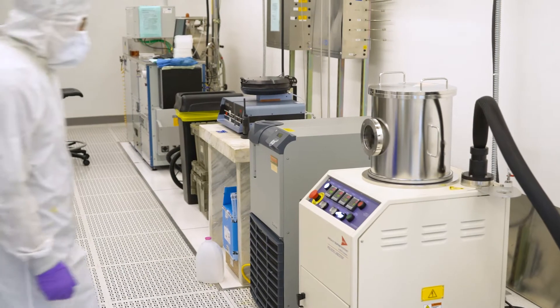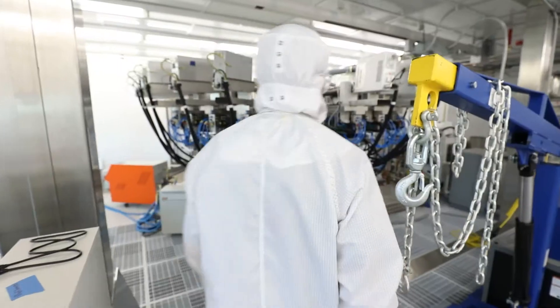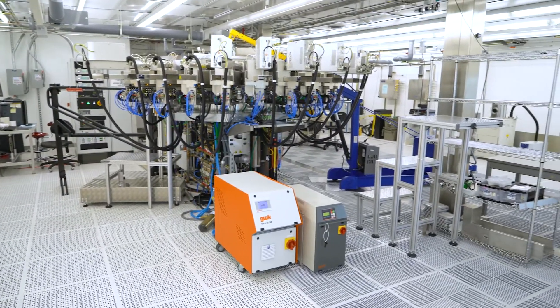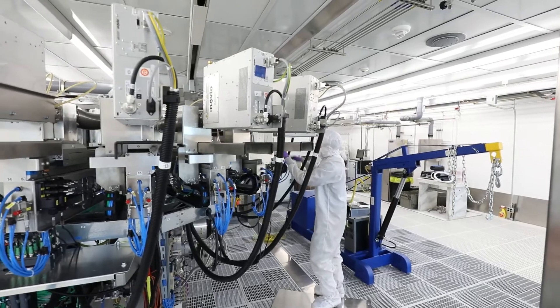Now you are seeing Bay 3 of our cleanroom. We have several very unique capabilities. We have not only a thin-film plasma etching tool, but we also have a very unique multi-target thin-film deposition tool, which can deposit up to 16 different materials without breaking the vacuum.